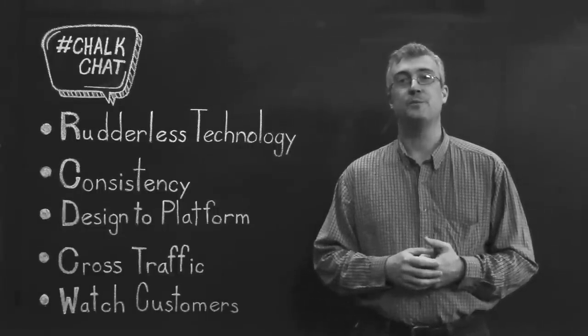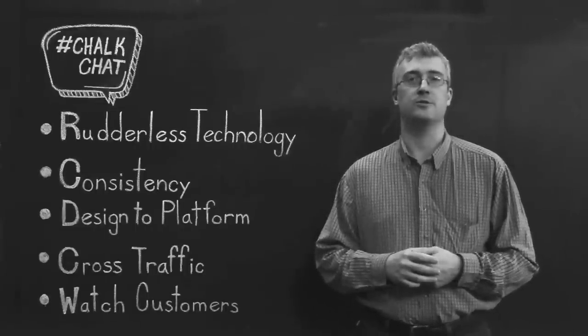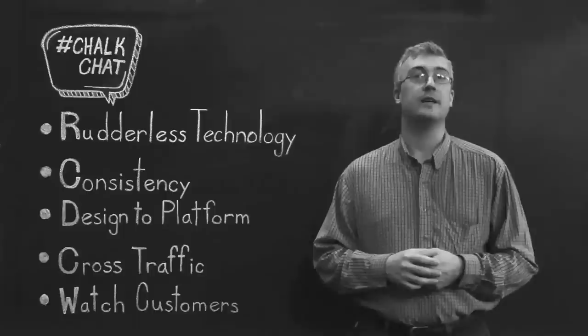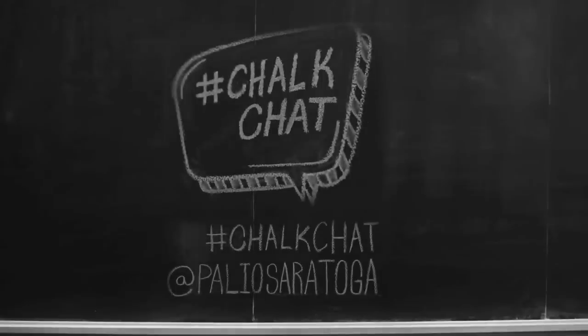Thank you very much for your time, and I hope this finds relevance in your world. We'd love to discuss how to put these principles to work for you. Have a great day, and be sure to tune in for future Chalk Chat discussions. We'll see you next time.